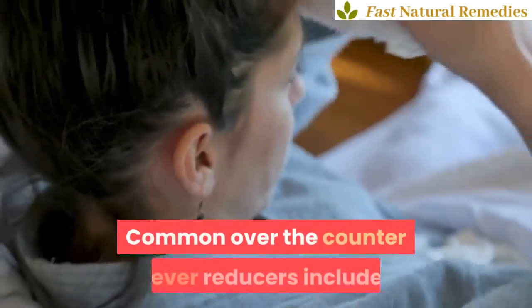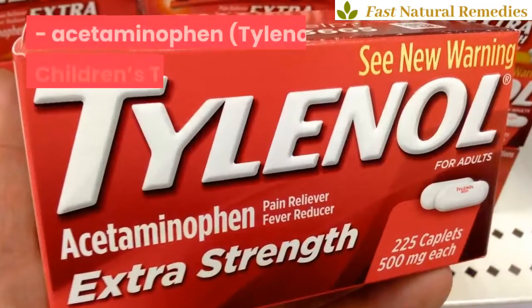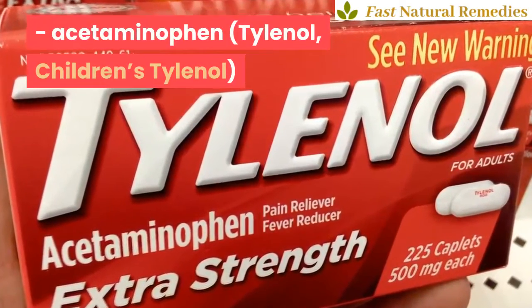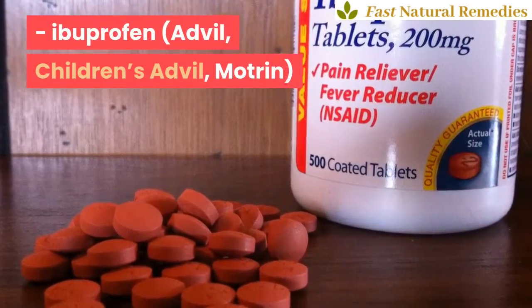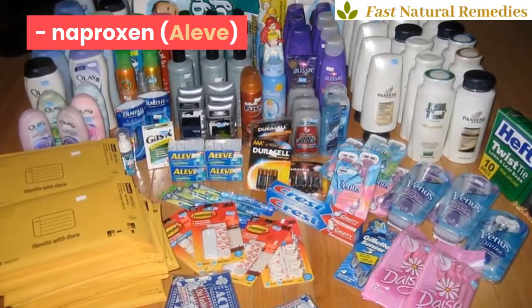Common over-the-counter fever reducers include: Acetaminophen (Tylenol, Children's Tylenol), Ibuprofen (Advil, Children's Advil, Motrin), Aspirin, and Naproxen (Aleve).